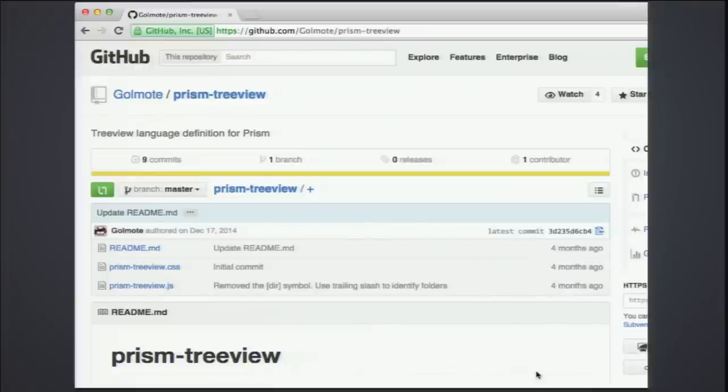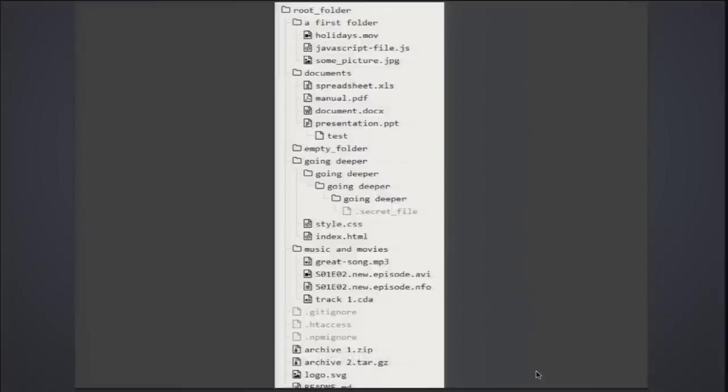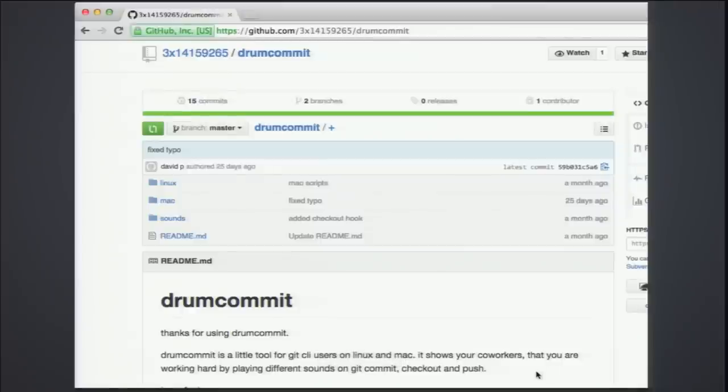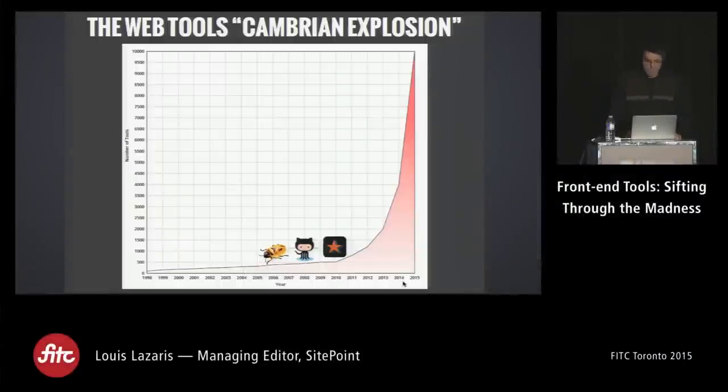There's also Prism Treeview — if you use the Prism syntax highlighter, this lets you create a tree view in documentation or tutorials. You write the folder structure in ASCII and it converts it to a nicely rendered folder tree — like a syntax highlighter for folder structure. And the best one: Drum Commit, which plays a drum roll sound every time you do a commit, checkout, or push — showing your co-workers you're working hard.